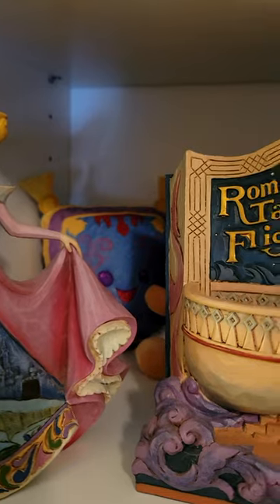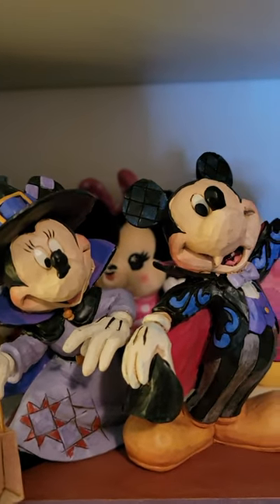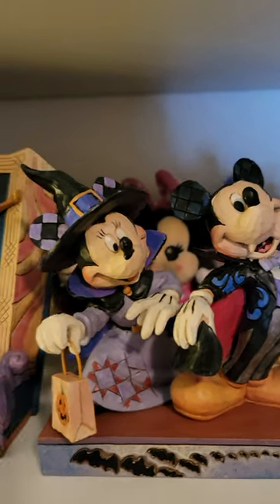I do have two other Jim Shores that are not up here right now — they're not holiday themed. I have the Rapunzel adventurous artist, when she's got her palette, and Belle holding a book — called 'Book Smart Beauty.' Those are the two that aren't up there right now. I had to move them away to put up the Halloween stuff. So that is my background — I hope you guys enjoyed. If you liked this video all the way through, please give it a like, comment down below who is your favorite princess. I'm curious to know what your thoughts are. Thanks for being here, and I hope to see you next time.